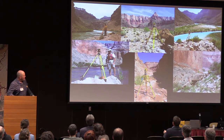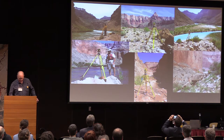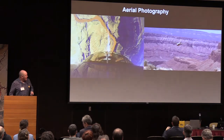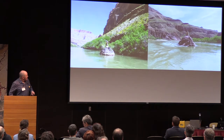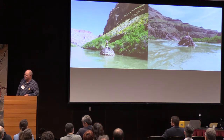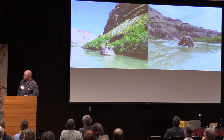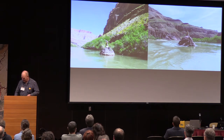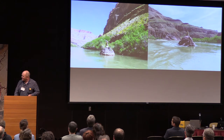To do the surveying down there, we use these benchmarks. We set up all our instruments on them and utilize them to provide a common reference frame for all the mapping. Some benchmarks are better than others, and sometimes with this line-of-sight data, you've got to put the gun where you need to see — and you get stuck on a rock in the middle of the river. There are worse fates.